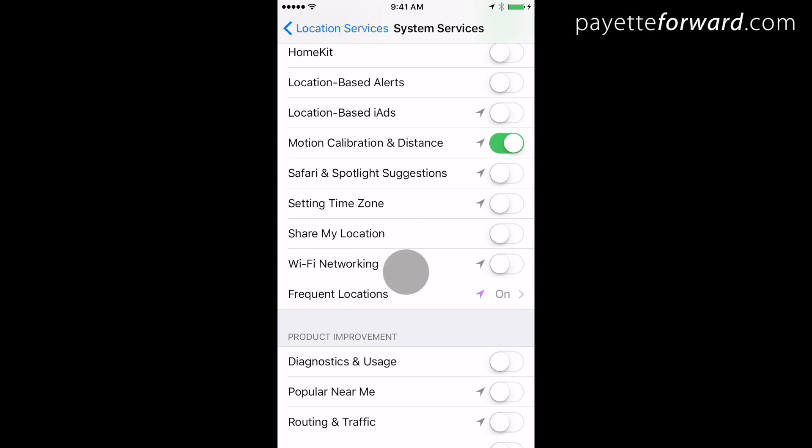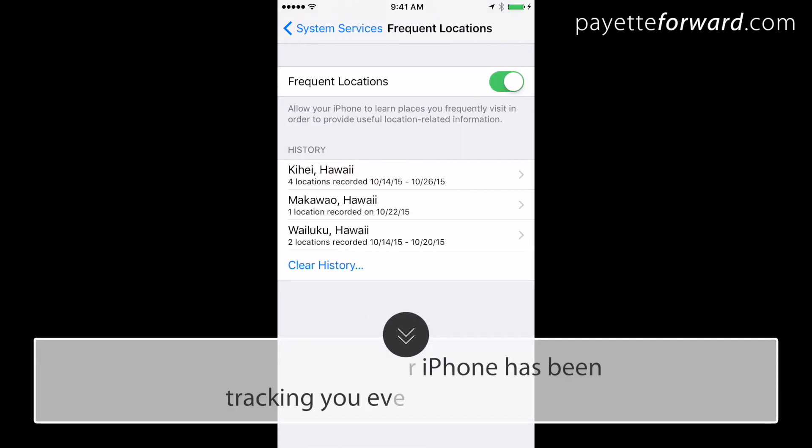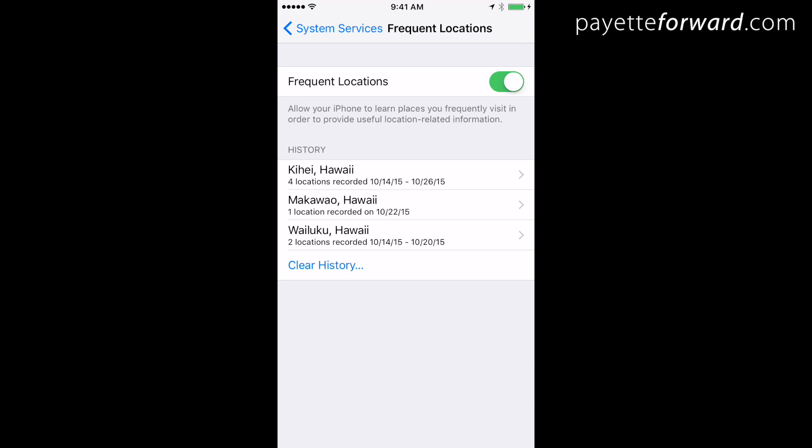Next, tap Frequent Locations. Did you know your iPhone has been tracking you everywhere you go? You can imagine the excess strain that puts on your battery. For that reason, I recommend you turn off Frequent Locations.